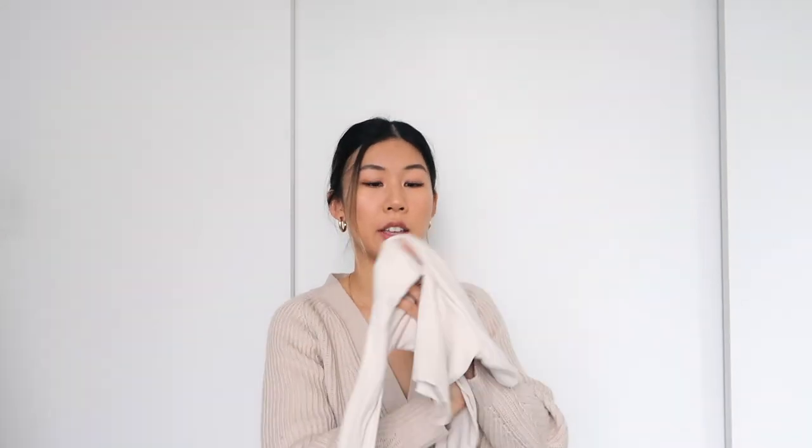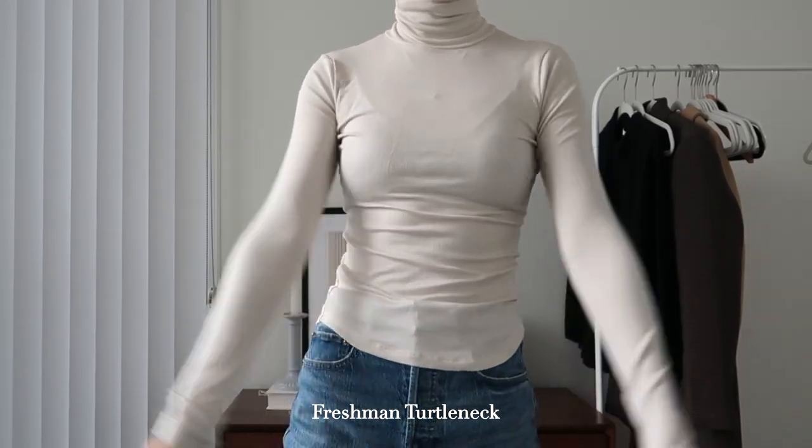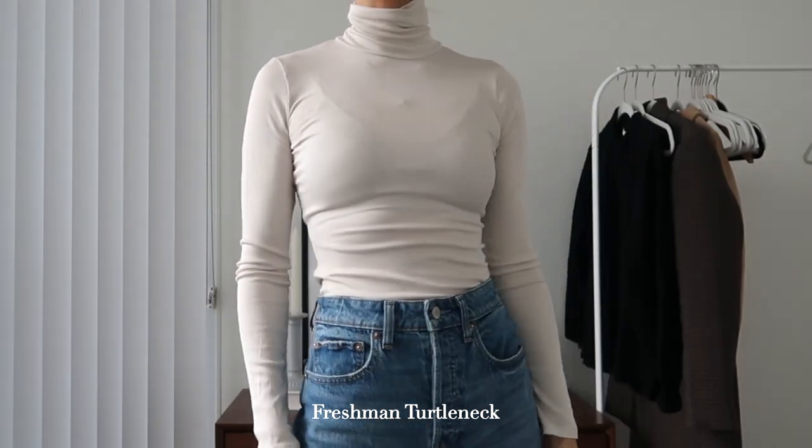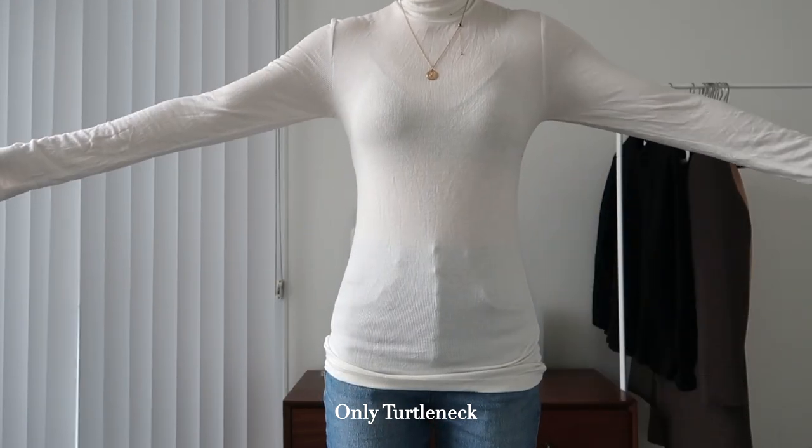I know a lot of people wonder about the difference between the Only Turtleneck and the Freshman Turtleneck. I did buy the Freshman Turtleneck in my most recent haul, and I feel like it's just so much better — it's less see-through, it's stretchy, not as long, and the material feels more durable. In terms of softness, the Only Turtleneck is softer with more of a cotton feel, whereas the Freshman leans toward spandex and isn't as fuzzy. Now that I have the Freshman, I prefer it so much more.